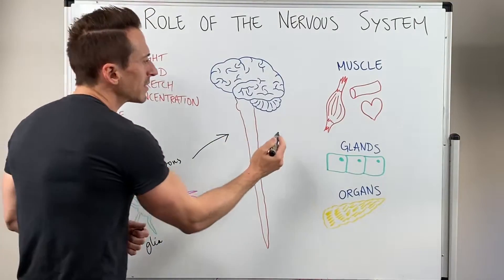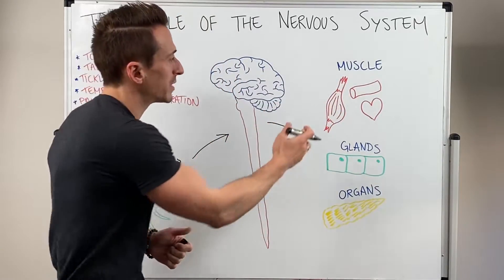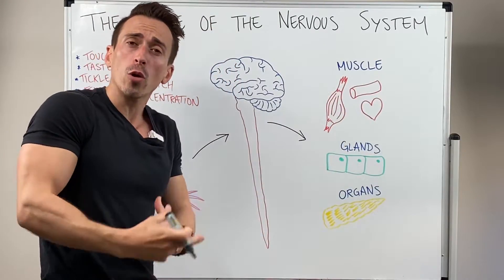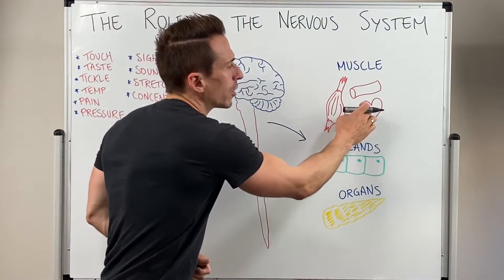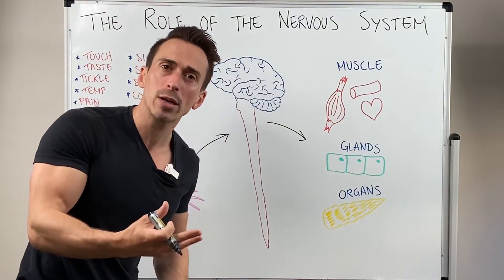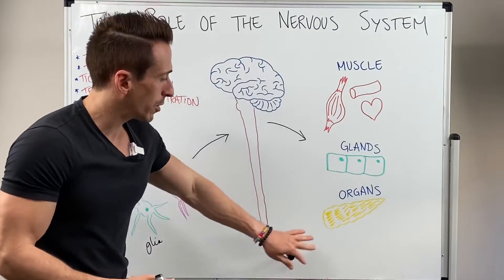It then sends a signal out to various muscles. These muscles can be skeletal muscles — muscles attached to the bones of our body that we can consciously move. It could go to smooth muscles which line our hollow organs like our digestive tract or our urinary system, or it could go to our heart muscle. Or maybe it sends a signal to various glands that can release hormones or chemicals to enact some sort of change, or to some organs, for example the pancreas.